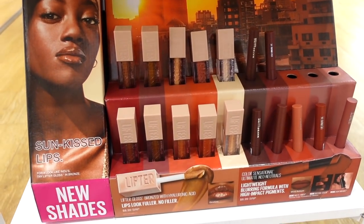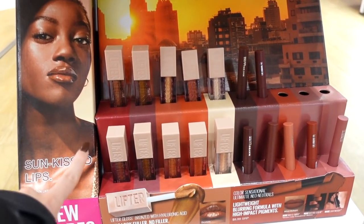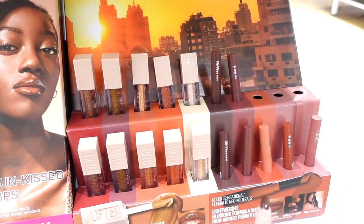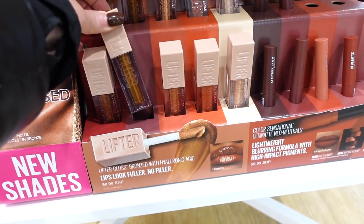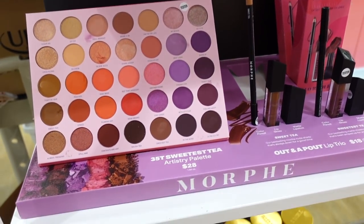Down here they have the new Sunkissed Bronze collection from Maybelline — new Lifter Glosses in bronzy shades and new lip products as well. I showed this in my previous Ulta video too. These glosses are quality-wise 10 out of 10 for sure.